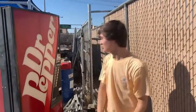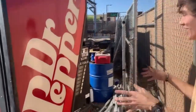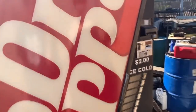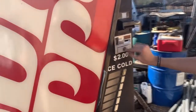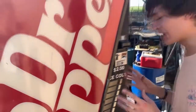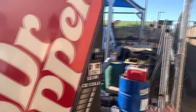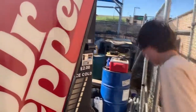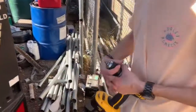All right guys, we are at the junkyard. We found this vending machine — it is an old Dr Pepper vending machine. It is locked, so we're going to have to try to drill this out. There is money inside, so there is some incentive to get this thing open and see how much is inside. I'm excited — I haven't done this before.